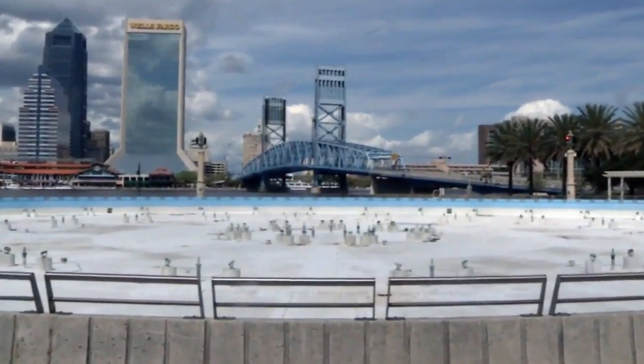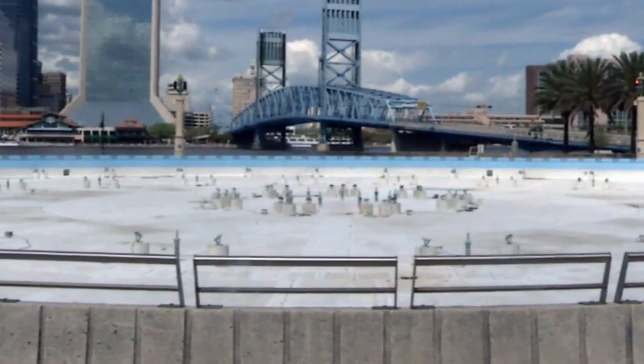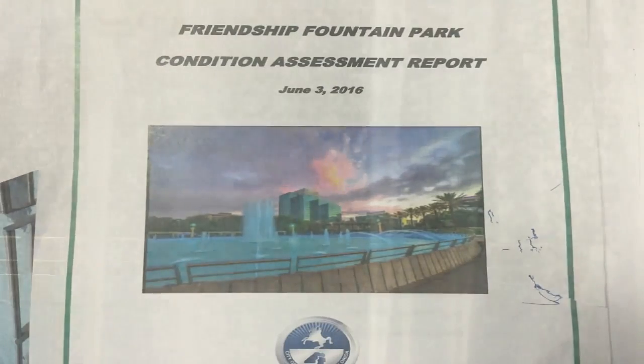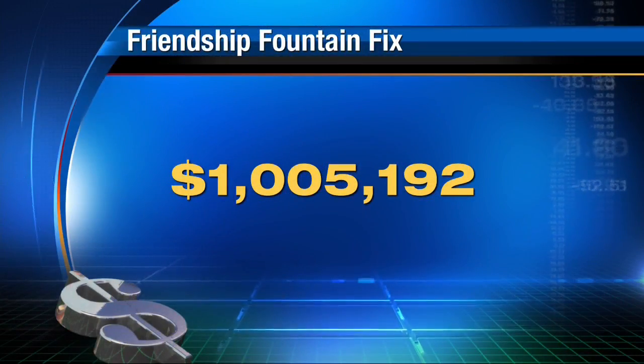We noticed the problems last March. That's when the city shut down the fountain for weeks to run an assessment. Well, that report is now back and it says the various assessments found many critical items that need repairing. The cost? Over $1 million.